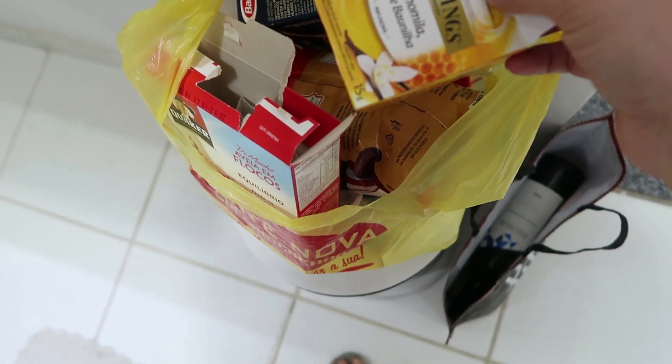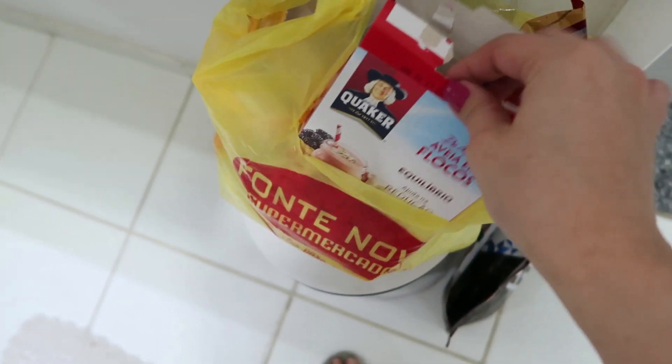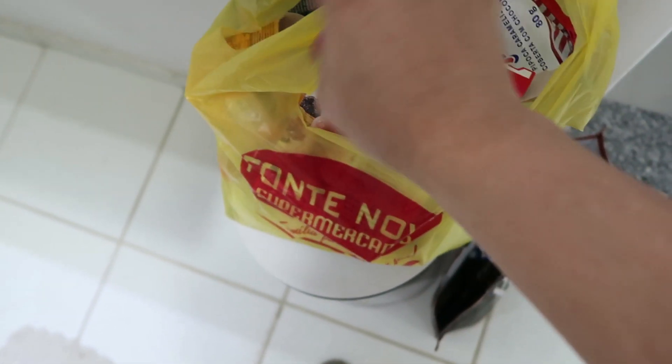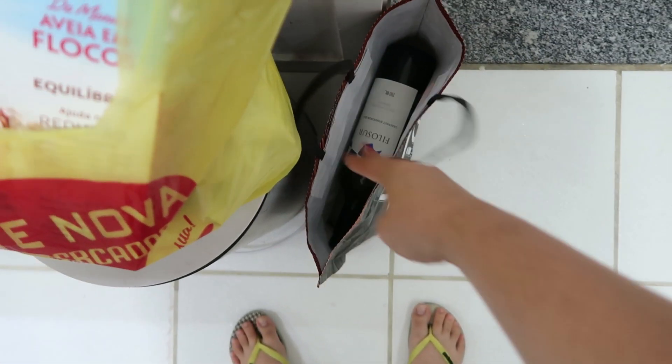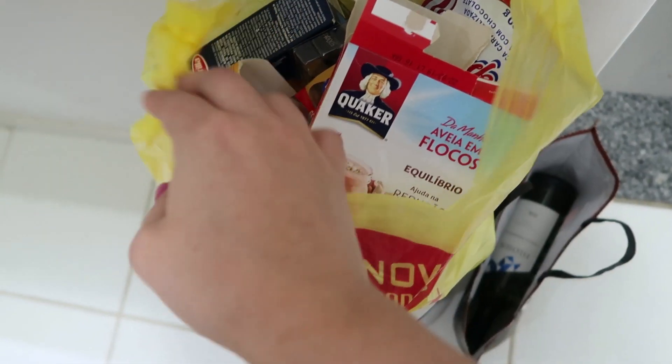Então eu tirei tudo. A outra pipoca que eu falei pra vocês que tinha comido e tal. Tudo que a gente tava guardando de caixinha de papelão, eu tirei já e vou levar lá pra reciclagem. Aqui tem duas garrafas de vinho. Então eu vou colocar um papelzinho avisando que é vidro e levo lá no latão.